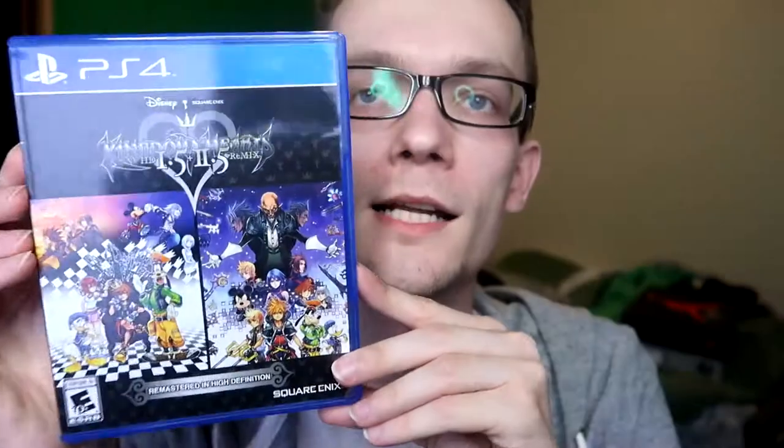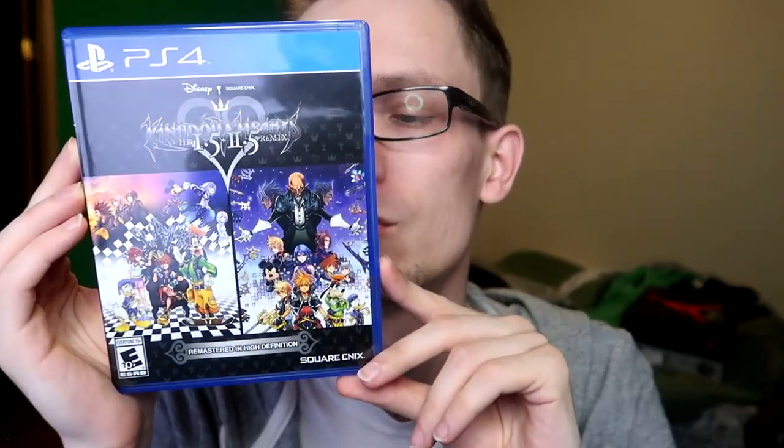Next we have pretty much the whole Kingdom Hearts saga — four complete remastered games and two story summaries of two other games. I've never played any of them. This is honestly probably the next game I'm gonna play, both in my personal life and on my channel, because I really need to slowly prepare for Kingdom Hearts 3 whenever that comes out. And I love Disney.